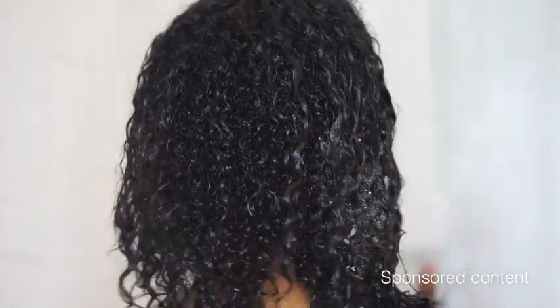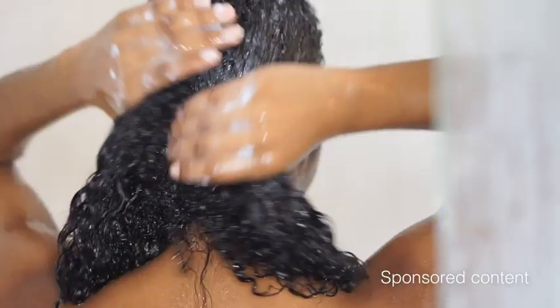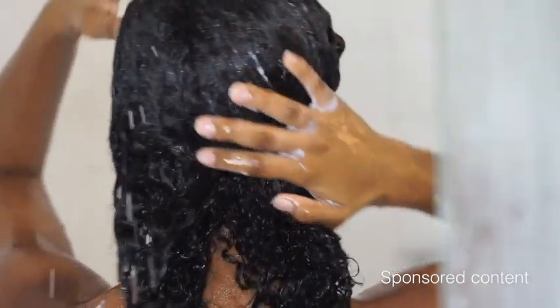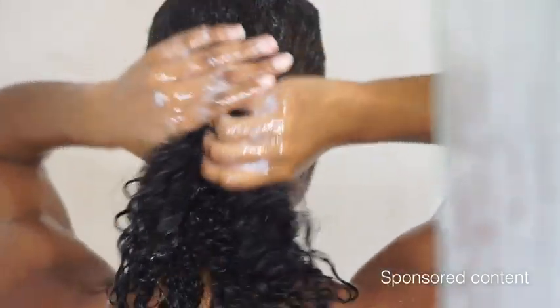To top it off, you have to pair the shampoo with the conditioner. This conditioner will strengthen your hair. It repairs damaged hair and overall hydrates, and will leave your hair silky and shiny with your curls being at their ultimate best.